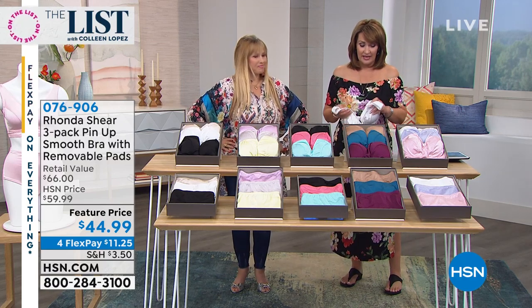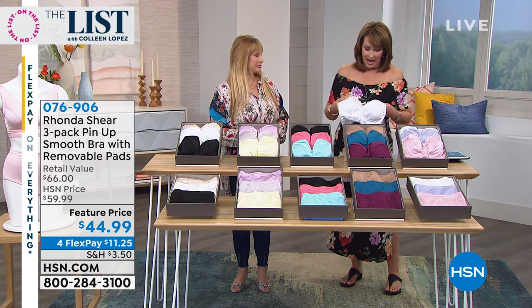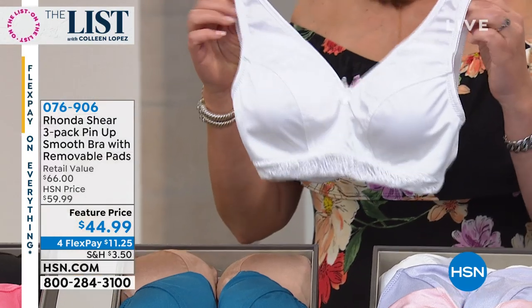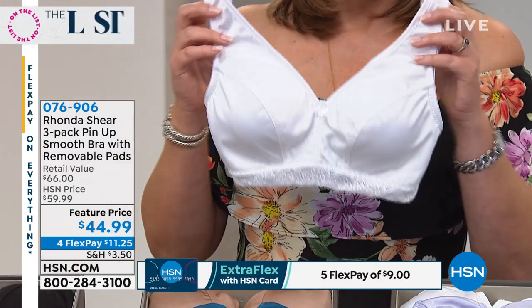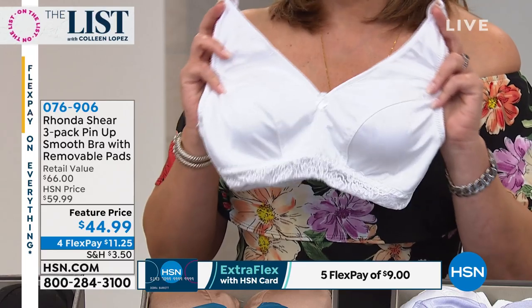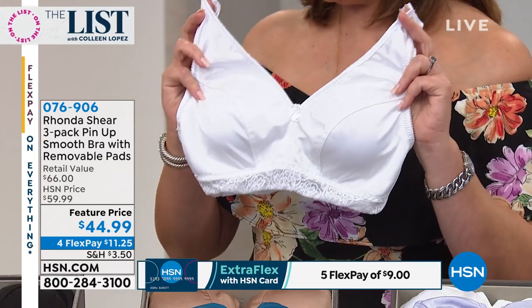We're going to knock everybody's socks off. If you go into one of those fancy schmancy lingerie stores and you see these beautiful pin-up style bras, you know you spend a fortune for these. For one, you're over $50. Normally Rhonda is in the $35 to $40 range for one of these.